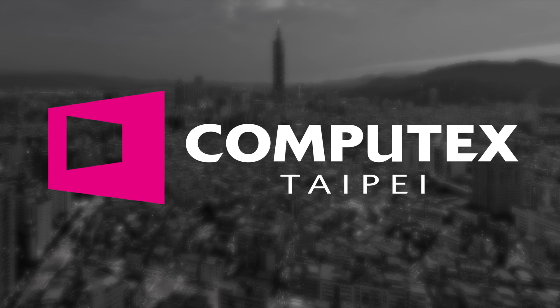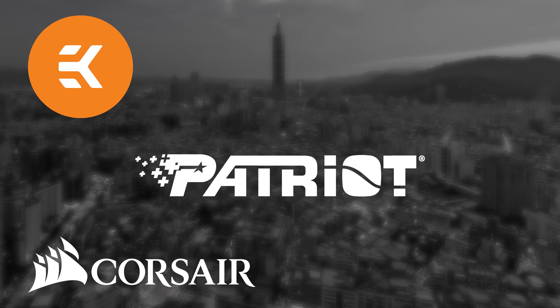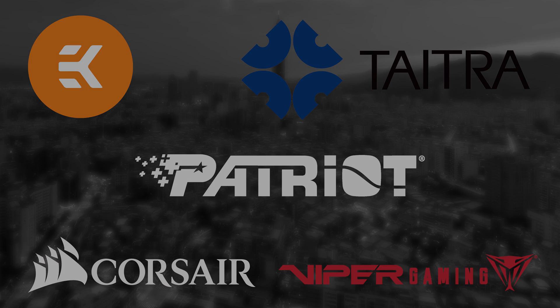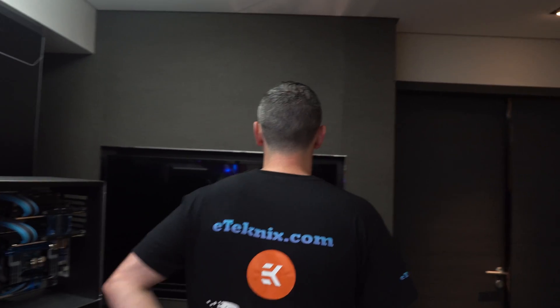Our Computex 2019 coverage is made possible thanks to Corsair, Patriot, EK, Tytra and Viper Gaming. Hey everyone, Andy Raffel from eTechnics.com and we're here at our first meeting of Computex 2019. We're with EK, who as you can see are actually one of our sponsors for the show, so thank you very much to them for sorting that out.